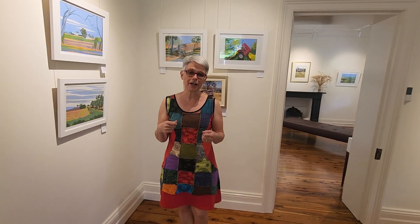We have exhibitions here of other local original artists which run for a couple of months, changing all the time. But next month, starting on the 2nd of April, I'm going to have my own solo exhibition called Sunrise Sunset and I'm really excited to show you my work.